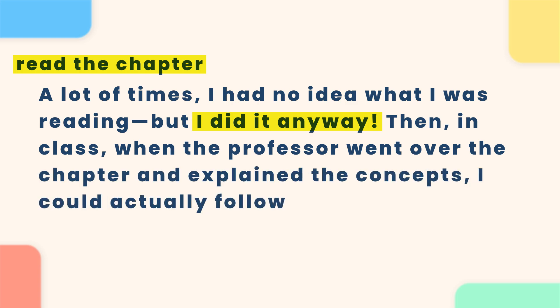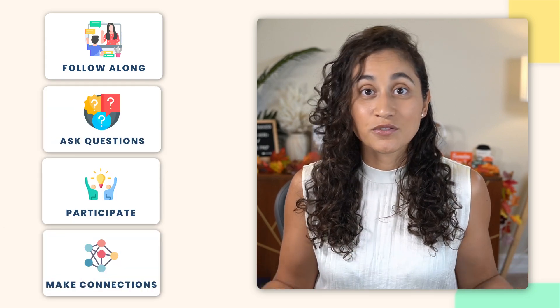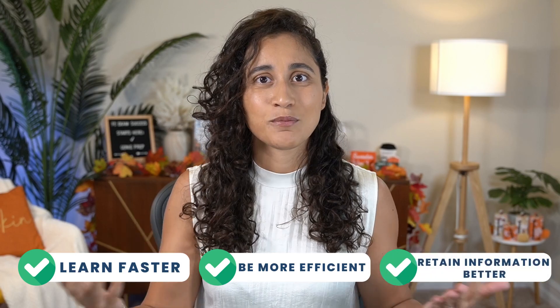A lot of the time I had no idea what I was reading, but I did it anyways. And then in class, when the professor went over the chapter and covered the concepts, I was actually able to follow along. Before that, I would just sit in class bored, staring at the clock waiting for it to end because I had no idea what was going on. But after priming my brain by reading through the material, I was actually able to follow along, ask questions, participate, and make connections. And by the end of the lecture, I understood a lot more. The best part: when I studied after class, I didn't have to study as much because I had already done the work in the classroom. This approach not only helps you understand the concepts, but makes studying easier. You learn faster, you'll be more efficient, and retain information better.